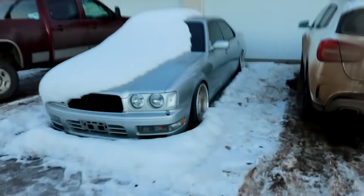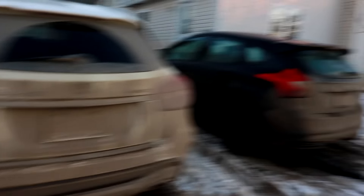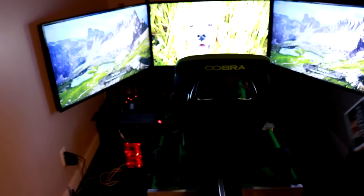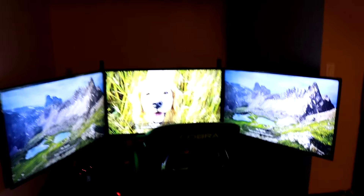Hello everybody. I'm at the drift garage to play pretend race cars. What's that? Pretend race cars. I didn't think the screens were that big on it. Yeah — 42 inch. Like 43 inches?